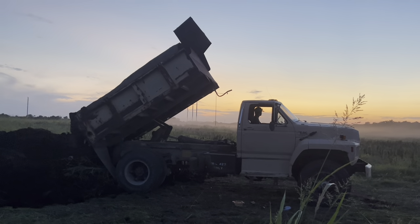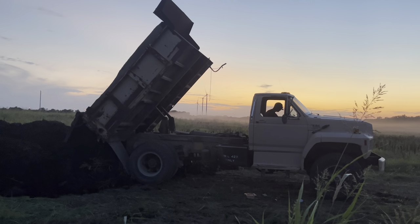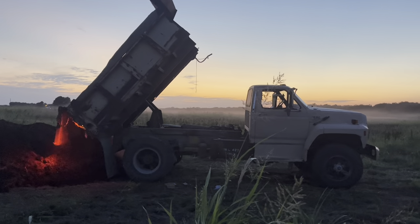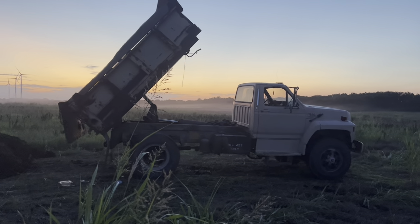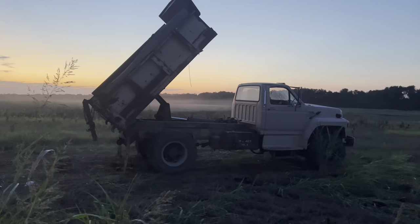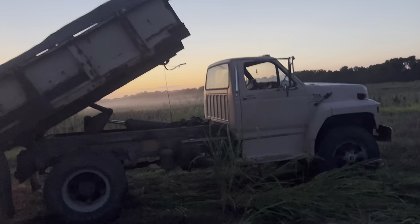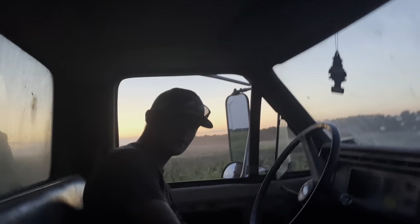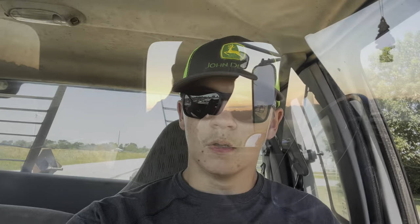Last load of the night. And we're done — 18 loads! 18 loads, a lot of silage.